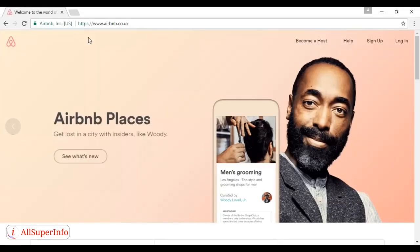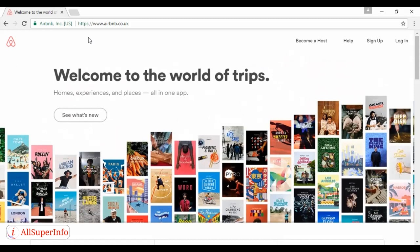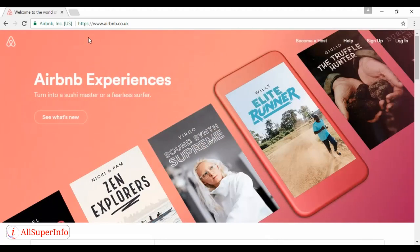Number three is Airbnb. Finding somewhere to stay is the bane of every digital nomad's life, and this app makes it very easy indeed. There are versions for both iOS and Android, and you can also access the website from your laptop. I'm in the UK at the moment so it's redirecting me to airbnb.co.uk, but elsewhere you can go to airbnb.com to find out more.